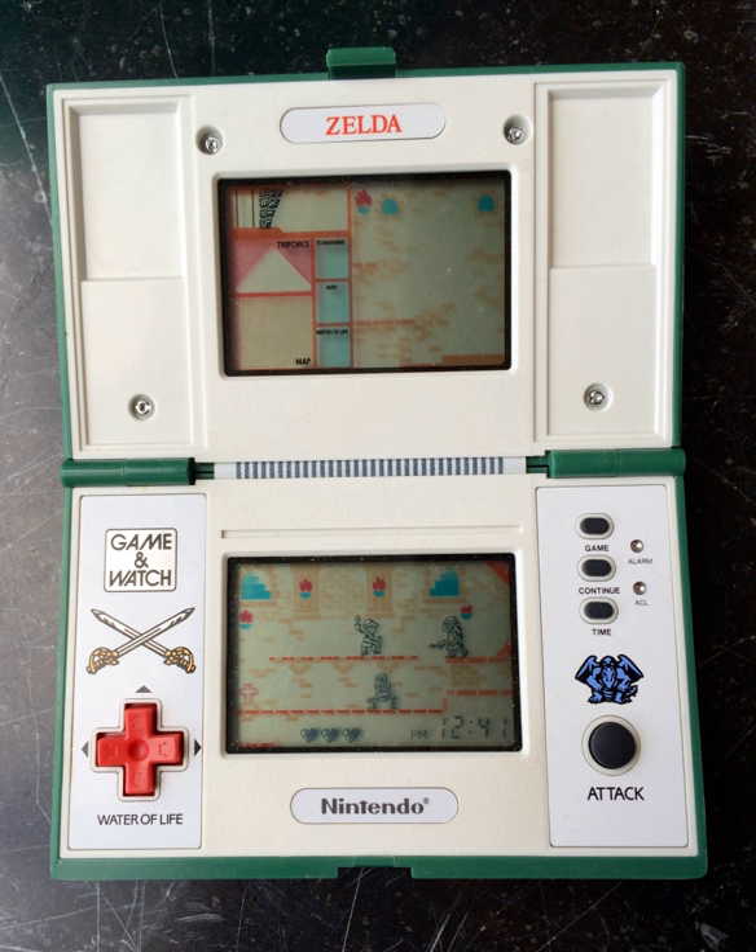LCD games are electronic games played on an LCD screen. Since the release of the Zelda Game & Watch game in August 1989, several LCD games based upon the theme of The Legend of Zelda have been licensed by Nintendo to be released for both Japanese and foreign markets.